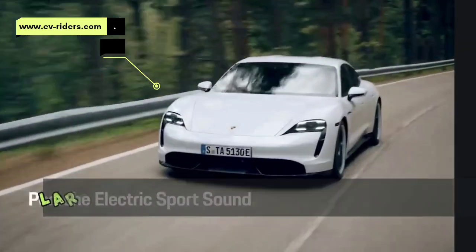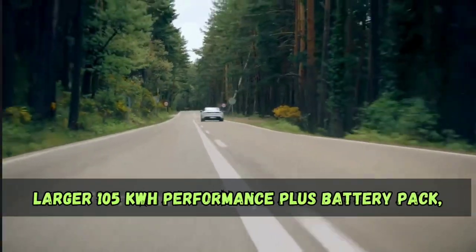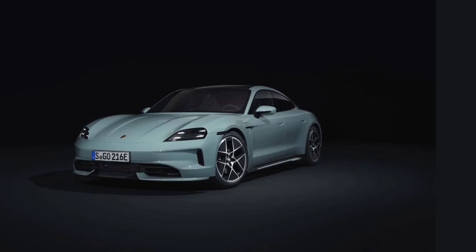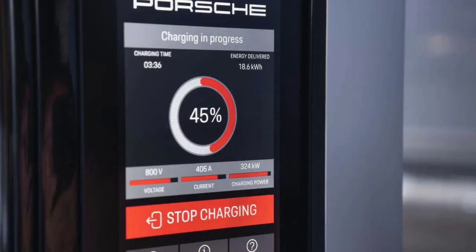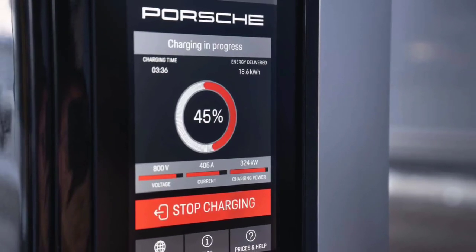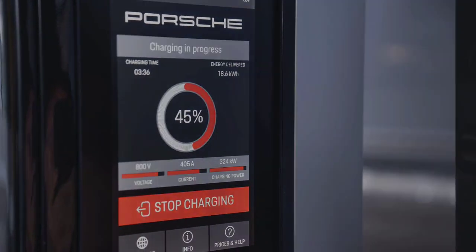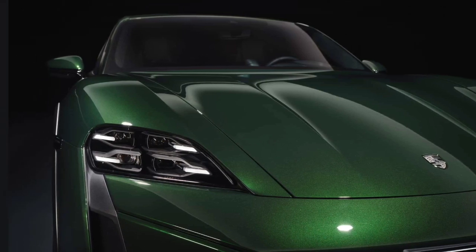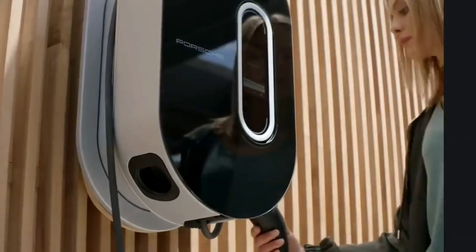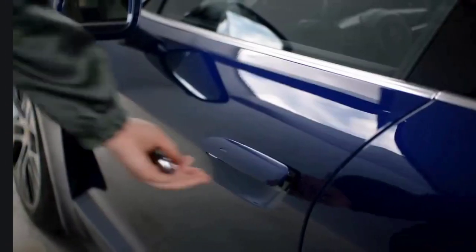Porsche says top Taycan models can be had with a larger 105 kWh Performance Plus battery pack, up from 93 kWh on the last Taycan. The car can now charge at up to 320 kW, compared to the previous Taycan's maximum of 270 kW, and regardless of battery size, can charge from 10 to 80% in 18 minutes under ideal conditions.